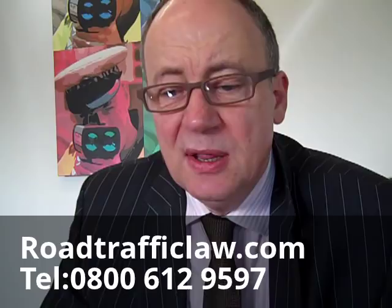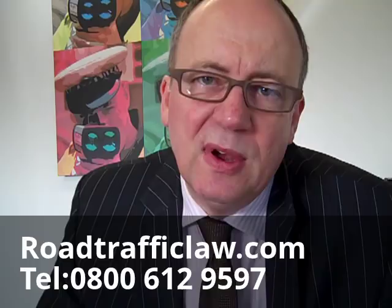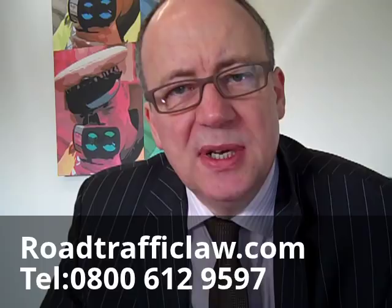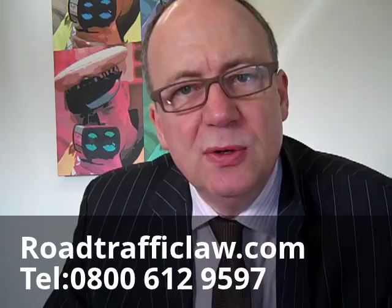They clearly can't issue a fixed penalty notice if you already have nine points on your licence. So usually by the time they've stopped you, they've checked the registration number of your vehicle and run that past a DVLA computer to see if you have insurance, and they've checked to see how many points you have on your licence. So if you've got nine, they'll tell you they can't issue a fixed penalty and the matter will be reported to the Procurator Fiscal, who will send out a copy complaint charging you with the offence in due course.